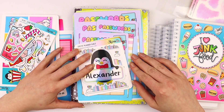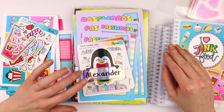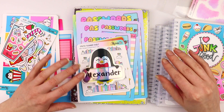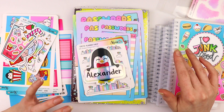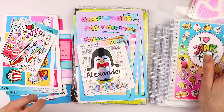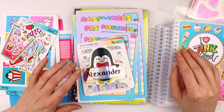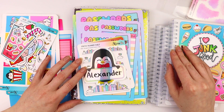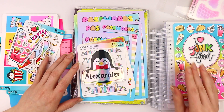Hi everyone! Welcome back to my channel. This is Chelsea and today I'm going to do a quick little flip through of all of our new releases. We had a huge release last Friday and then we had some new releases yesterday for $2 Tuesday. So it's a lot of stuff and I thought it would be fun to come on here and show you guys.